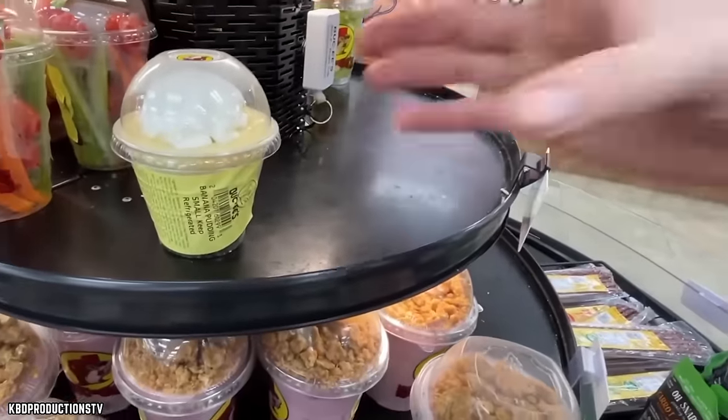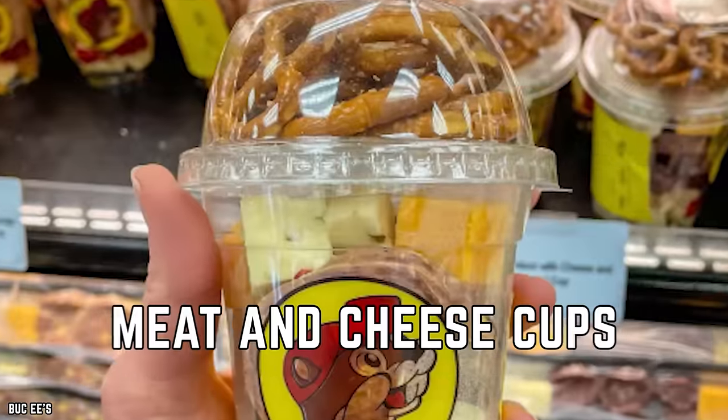The metaphorical cherry on top is the picture-perfect dollop of whipped cream that sits on the banana pudding like a tiny little crown. All hail the king of desserts — it's so good you'll want to slap your grandma, but don't do that. Instead, pick her up some Bucky's banana pudding.